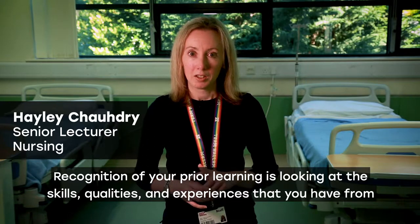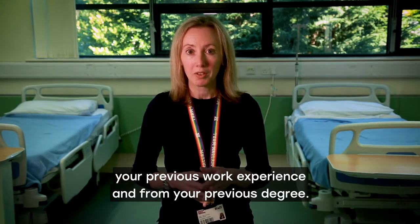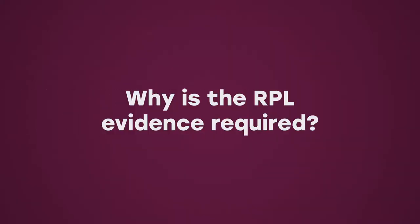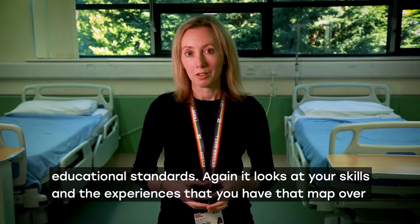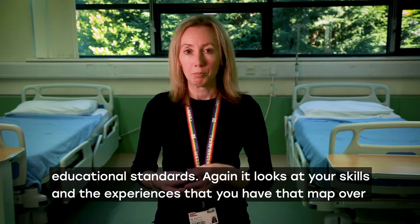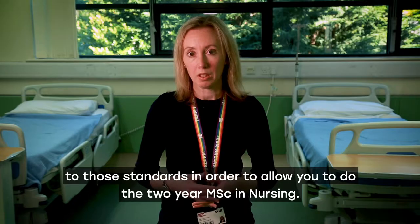Recognition of Prior Learning (RPL) is looking at the skills, qualities and experiences that you have from your previous work experience and from your previous degree. RPL evidence is required because of the nursing and midwifery educational standards. It looks at your skills and experiences that map over to those standards in order to allow you to do the two-year MSc in nursing.